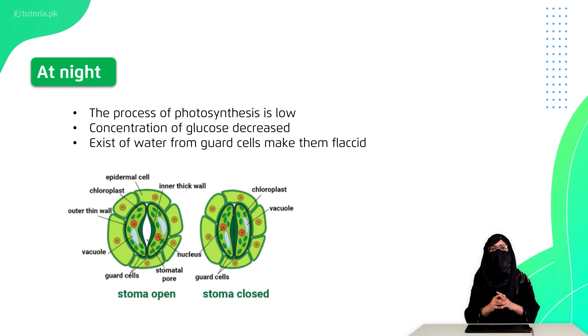At night there is no photosynthesis, so glucose production stops. The remaining glucose in the guard cells is converted into starch or transported into nearby cells. When glucose decreases, water is removed from the guard cells. This means the guard cells become flaccid, lose their shape, straighten out, and close the stomata opening.